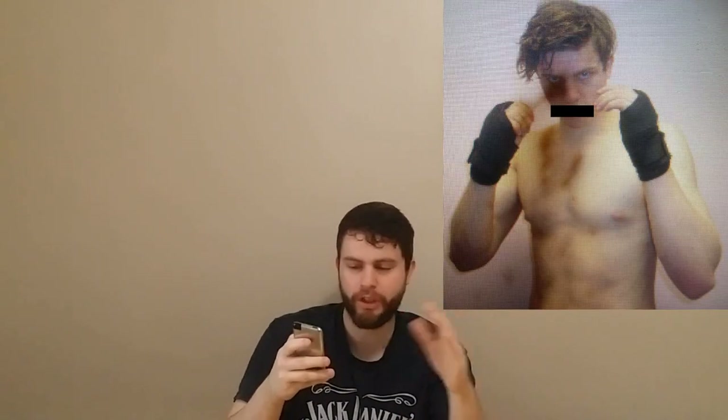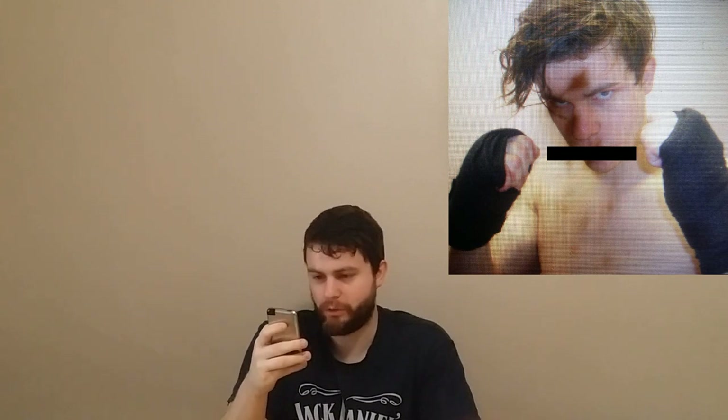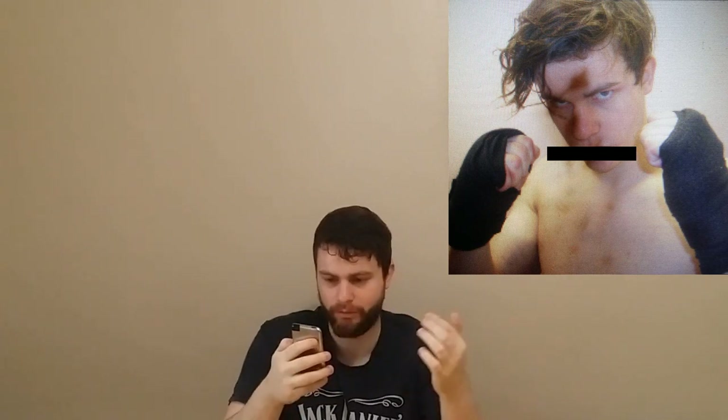The next photo is very similar to the first, just a slightly different stance. Next up we have a zoomed-in one of my face — it's a really cool photo. It's a shame about the vodka stains because they're right over my face, but yeah, you get the idea.